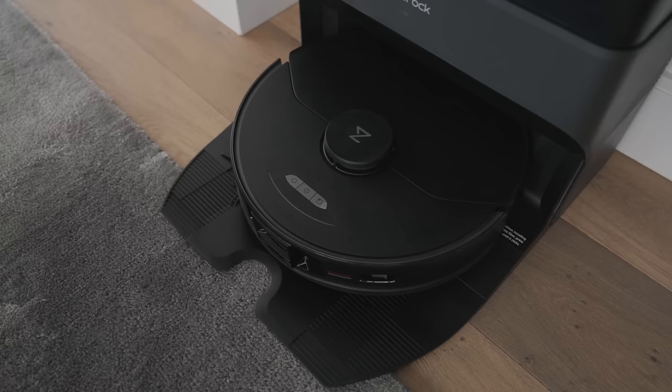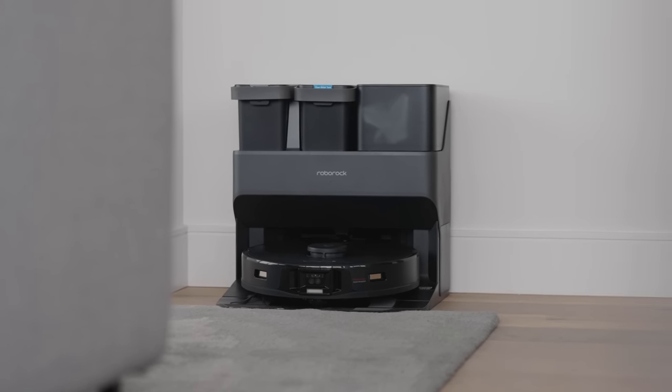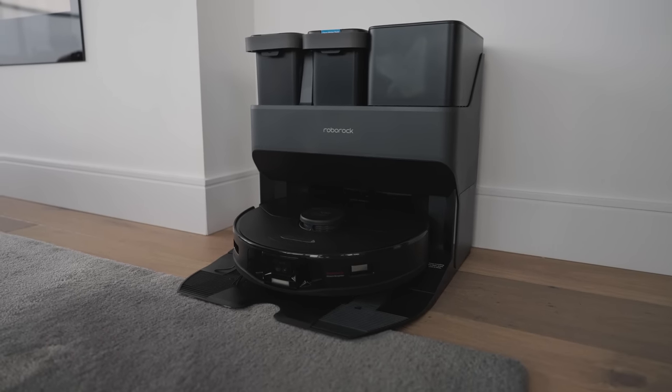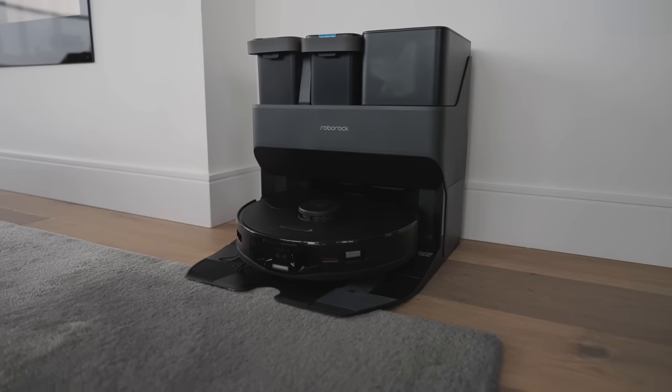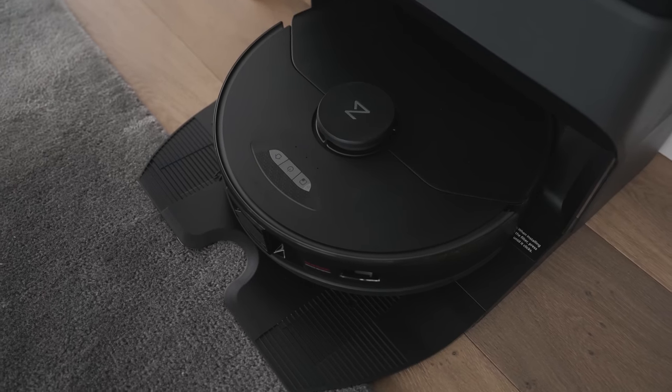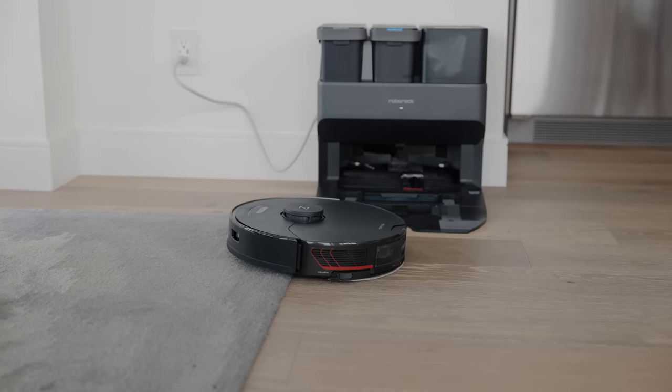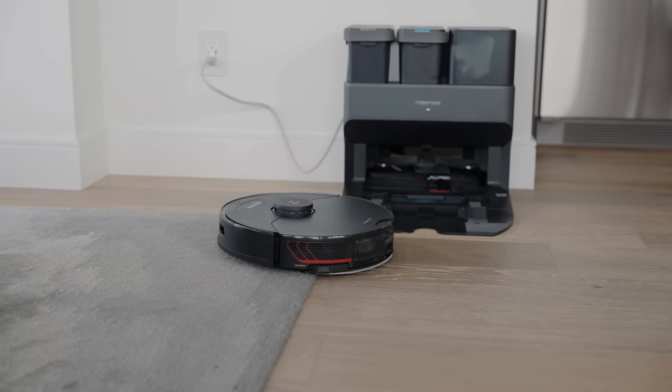I want to give a huge thanks to Roborock for sponsoring this video. On the channel, you guys know that we check out a lot of consumer tech products, as well as home tech products. Today we have the ultimate one in front of us — the Roborock S7 Max V Ultra robot vacuum, which features a whole suite of crazy features including mopping capabilities, auto bin emptying, and a whole bunch of AI technology and sensors.